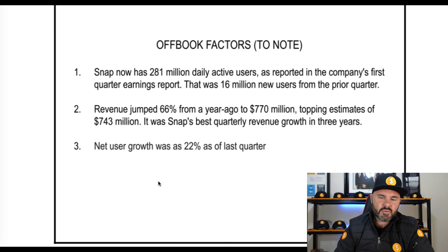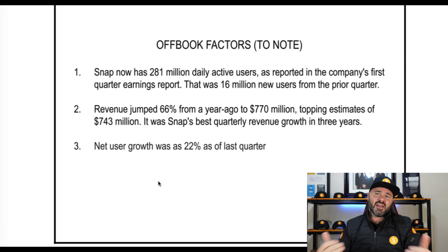Revenue has jumped 66% from a year ago to $770 million, topping estimates of $743 million. Snapchat is notoriously conservative on their forecasts, so beating estimates is something I really like about the stock. Net user growth is up 22% from the last quarter — in a single quarter we're seeing the kind of growth most companies would like to see annually.